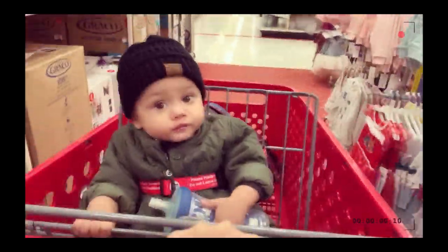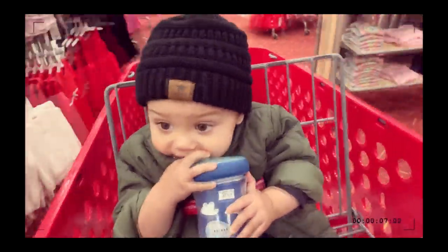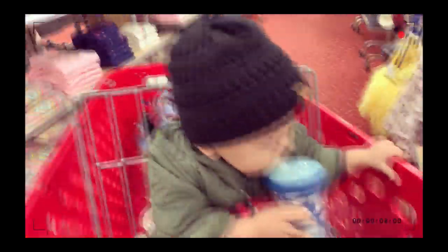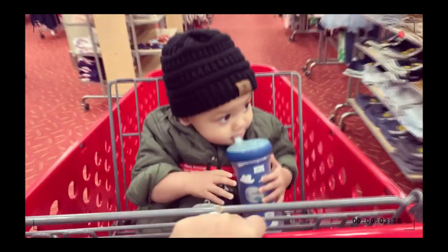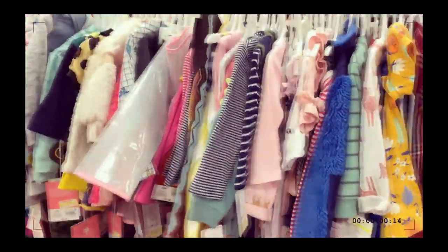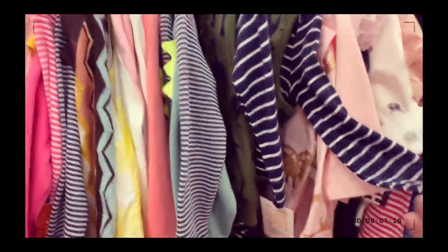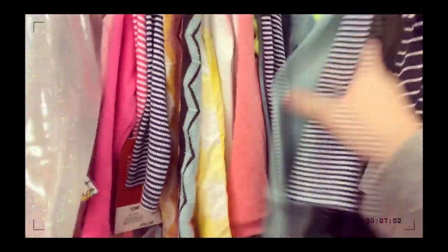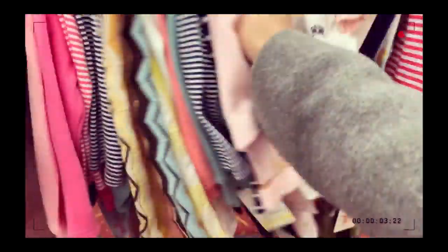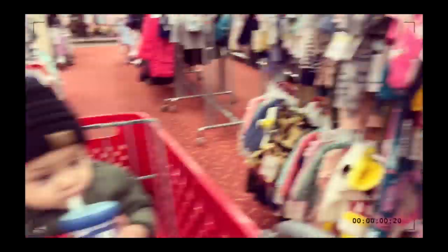I'm going to go on the other side. Oh, are you done with your milk? He has his hat on and everything because it's cold out. I feel like a lot of the clearance stuff is for girls — there's barely any boy stuff. How much are these? Ten bucks. I like to go a little cheaper than that. Watch, I come back next week and these will be like six dollars.